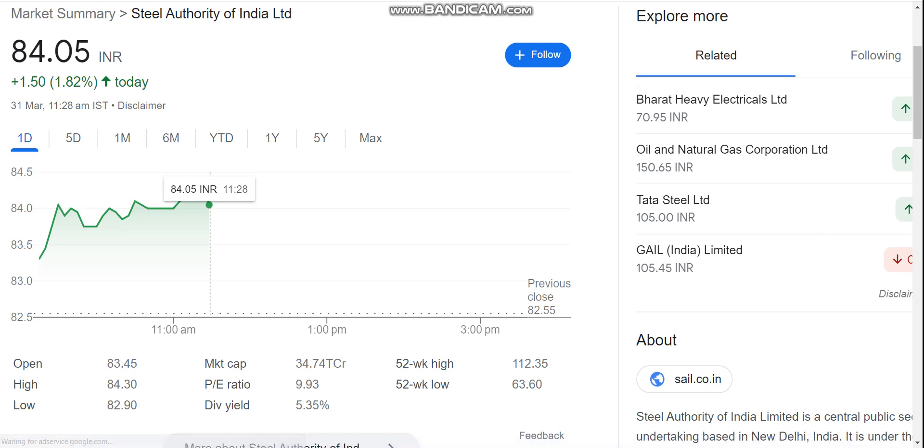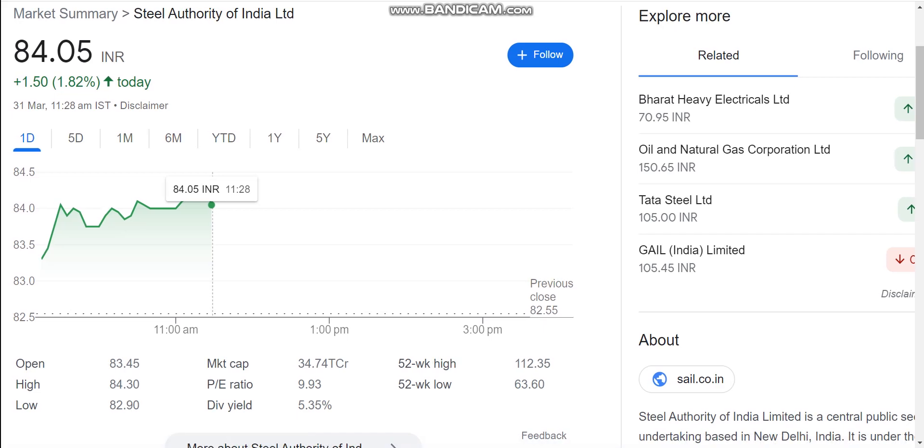Hello, today we are going to talk about SAIL — Steel Authority of India Limited — stock and the latest update. Talking about SAIL stock, the stock is trading at 84.05 today.